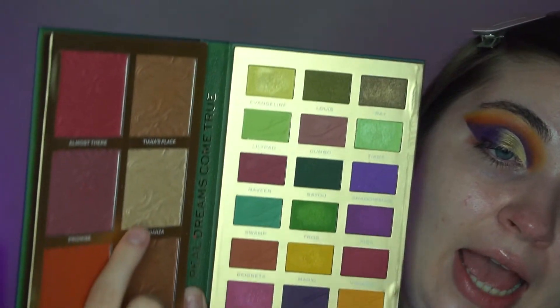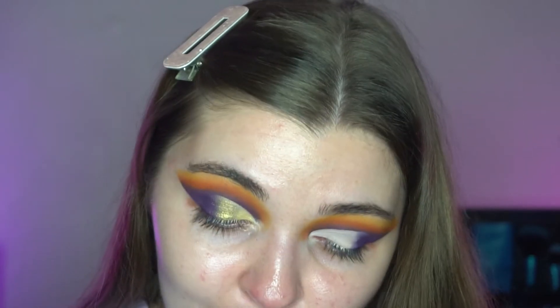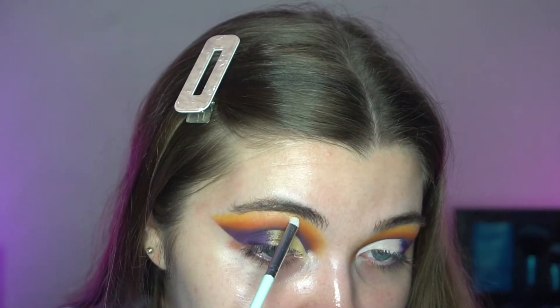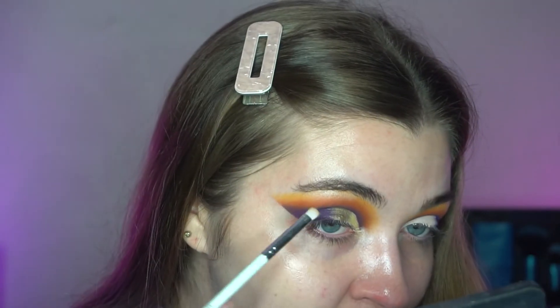For the inner corner I'm going in with this shade - it's a highlighter. And as she turns - that's a reference to the film; if you've watched it you'll get why I'm saying it like that! I'm popping that shade just on the inner corner. If you haven't seen the film, go watch it - it's really good.